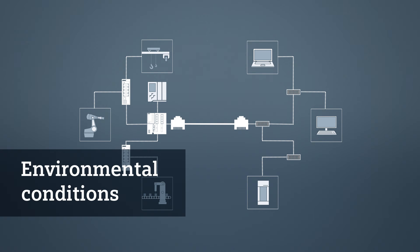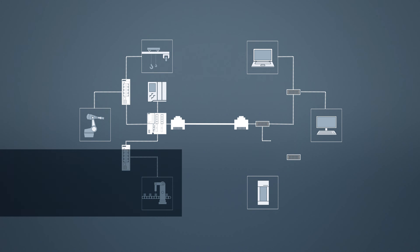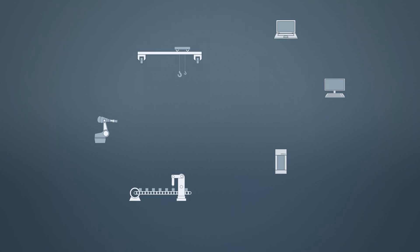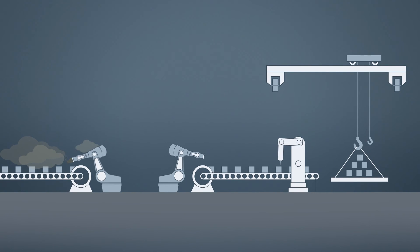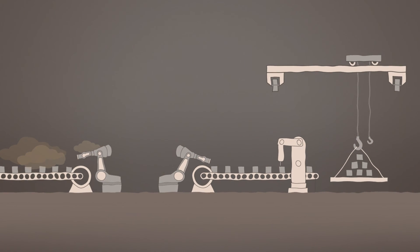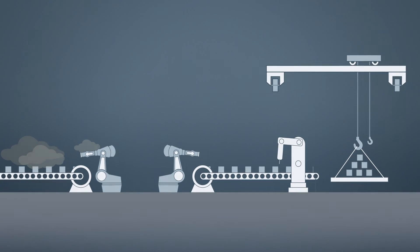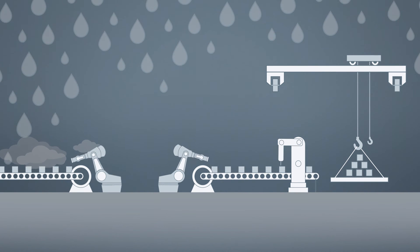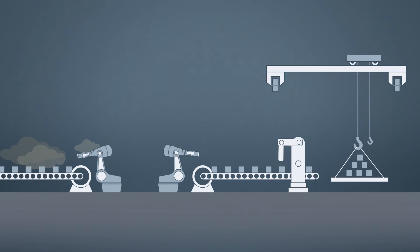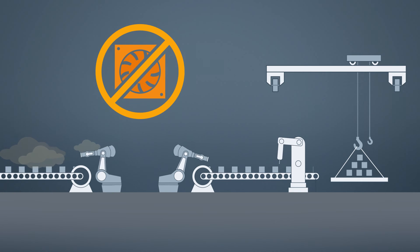However, not only network-internal factors play a role. External factors also need to be taken into consideration in automation technology. Environmental conditions in production environments are often harsher. Therefore, the requirements placed on temperature range, vibration sensitivity, sensitivity to damp ambient air, and electromagnetic compatibility are often very high. Maintenance-free components, for example, are often requested without a fan.